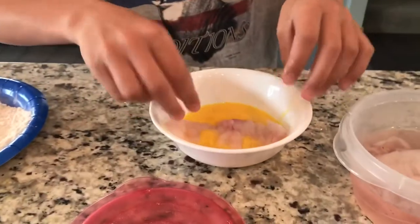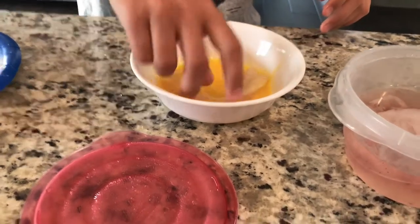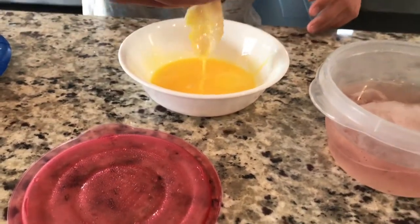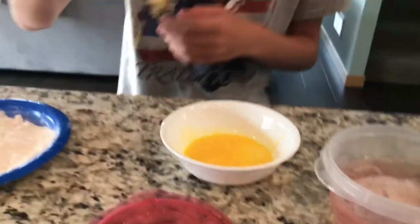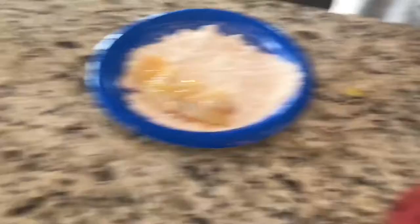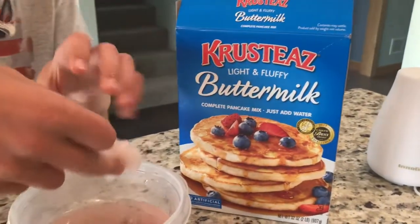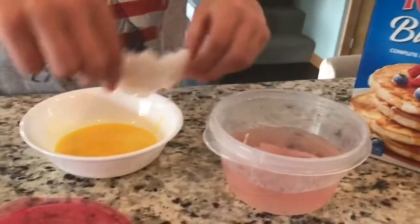Now we want to bring it over here and put an egg on — get them nice and full of egg. Set them down, full of pancake batter. This is the type of pancake batter I'm using right here. Do that with all of the pieces.